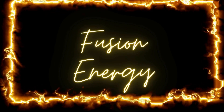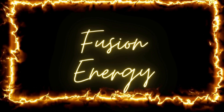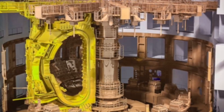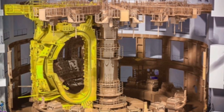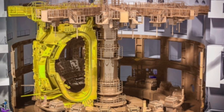Fusion thus holds the promise of being a game-changer in our quest for sustainable energy. It offers a solution to the energy crisis while addressing the environmental challenges associated with other forms of power generation. As we delve further into the ITER project, we will explore how scientists and engineers across the globe are working together to make this promise a reality.